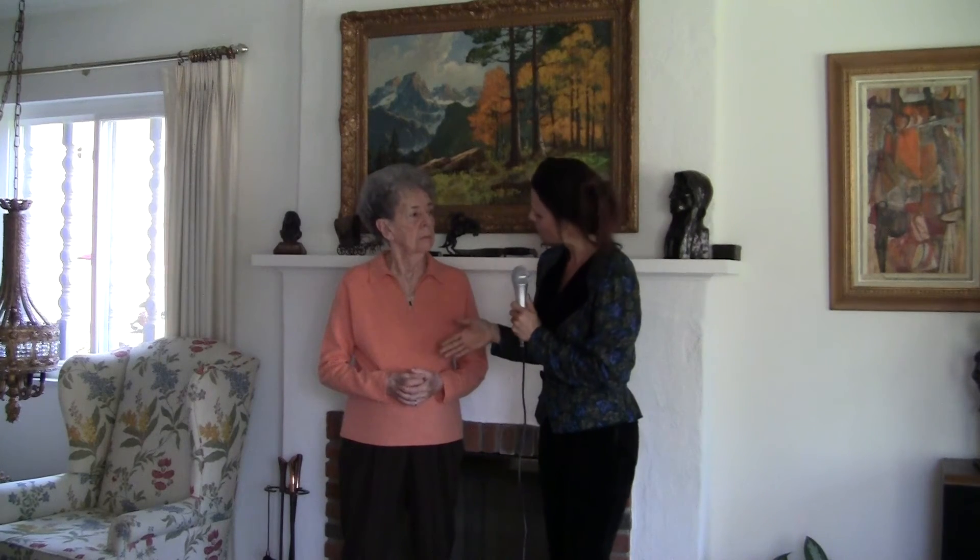We're glad to hear that everything worked out smoothly for you, and we appreciate your business. Thank you very much. You are so welcome, and thank you for your time today — it's my pleasure. This is Kelly with Pacific Coast Home Solutions, and we're saying thank you for watching.